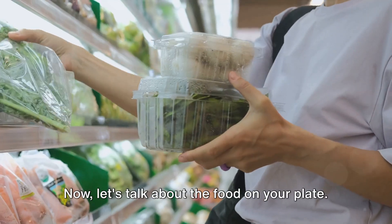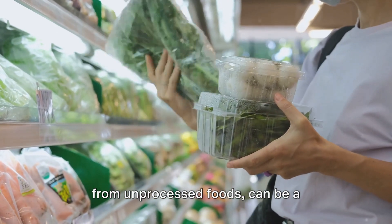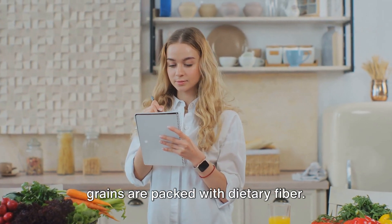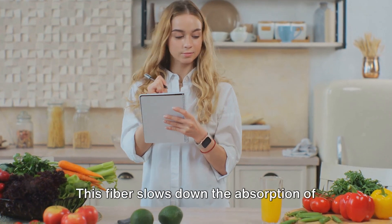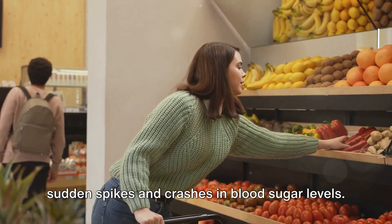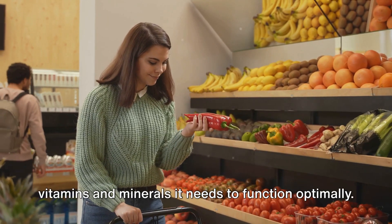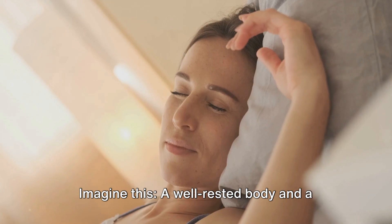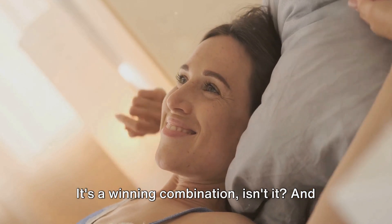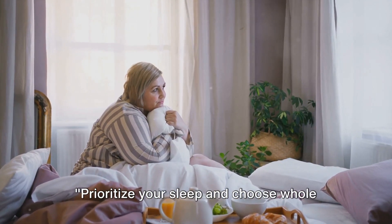A diet rich in fiber — particularly from unprocessed foods — can be a game changer in managing your glucose levels. Foods like fruits, vegetables, and whole grains are packed with dietary fiber. This fiber slows down the absorption of sugar into your bloodstream, preventing sudden spikes and crashes in blood sugar levels. Plus, these foods are nutrient-dense, providing your body with essential vitamins and minerals. A well-rested body and a belly full of wholesome fiber-rich food is a winning combination you can start implementing today.